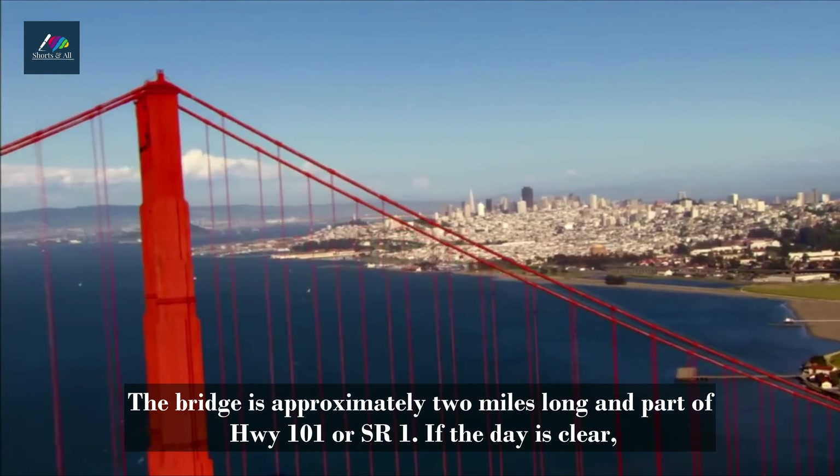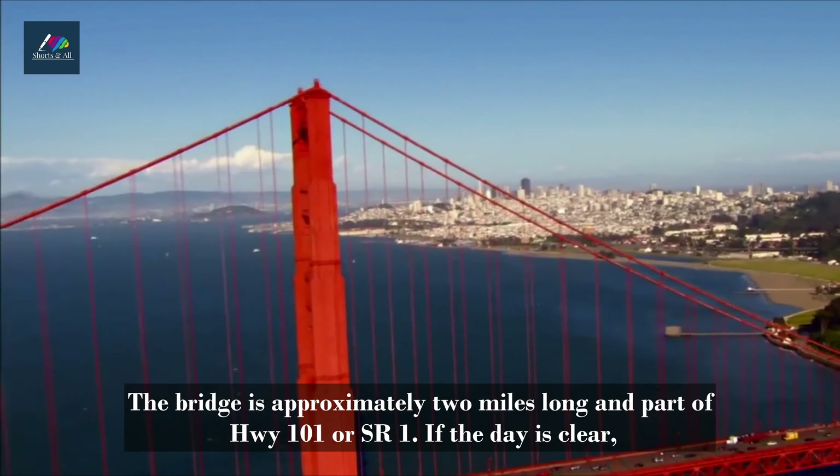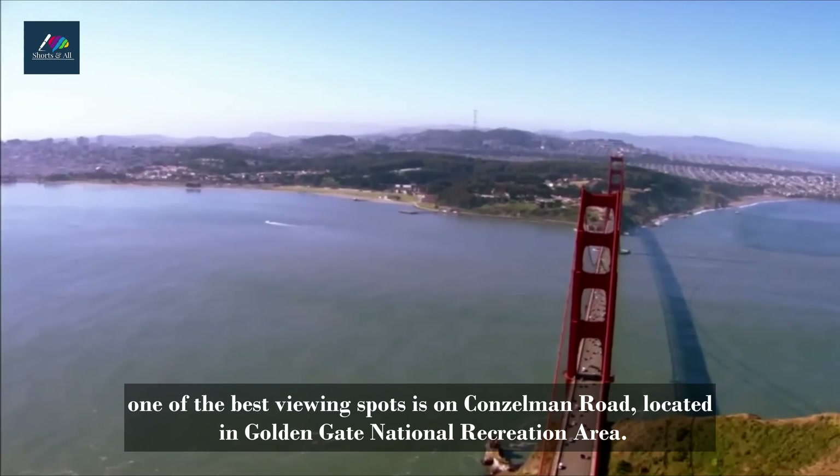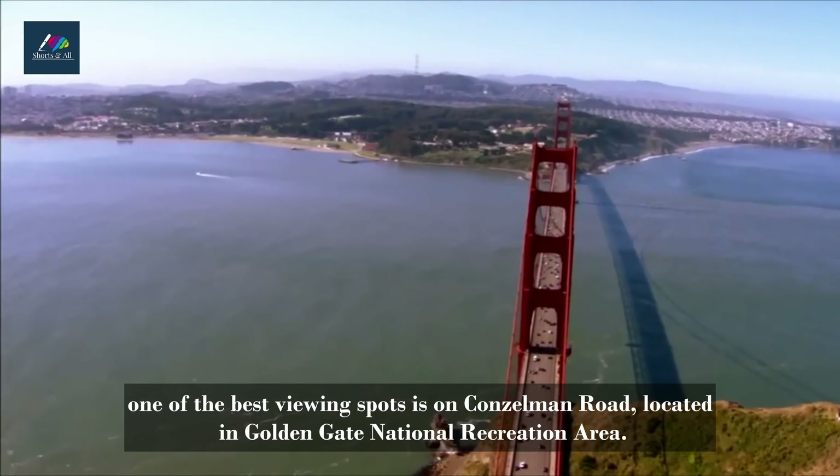The bridge is approximately 2 miles long and part of HWY 101 or SR1. If the day is clear, one of the best viewing spots is on Kinselman Road, located in Golden Gate National Recreation Area.